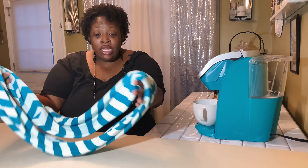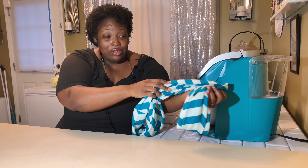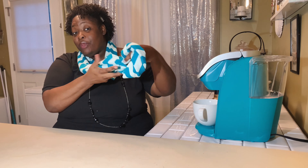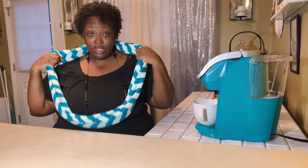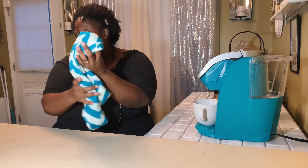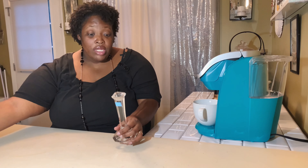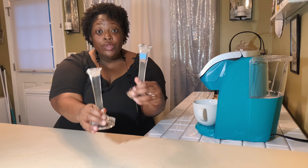I looked in the clothing section and for a dollar I found this teal and white scarf with a chevron pattern. It's so pretty — I love chevron and I love these colors. It's gonna look good on me in the wintertime. I can wear it different kinds of ways — I can see myself twisting it up a little bit.